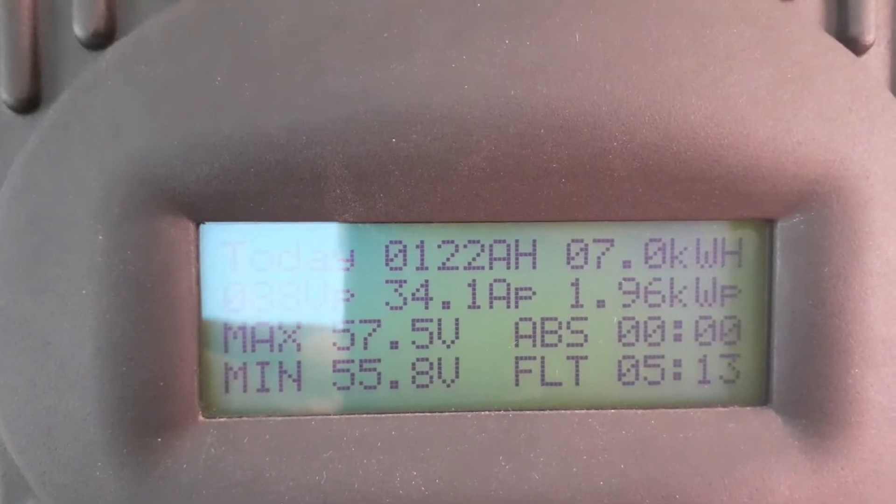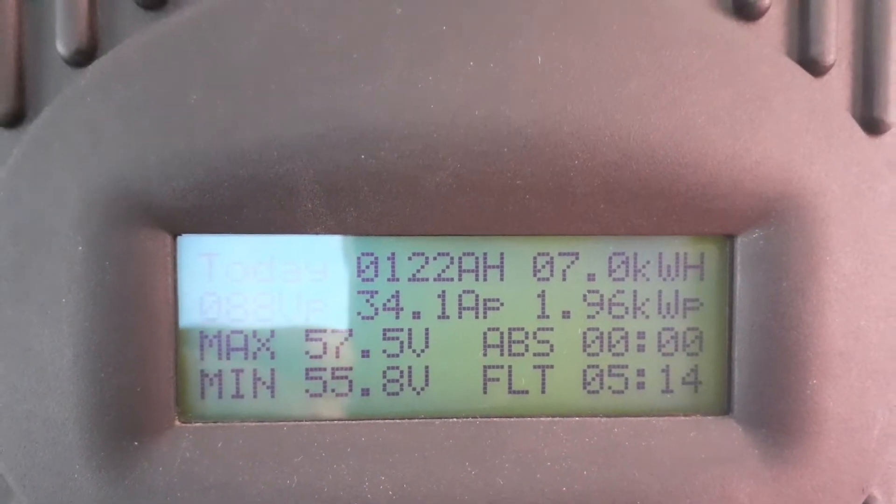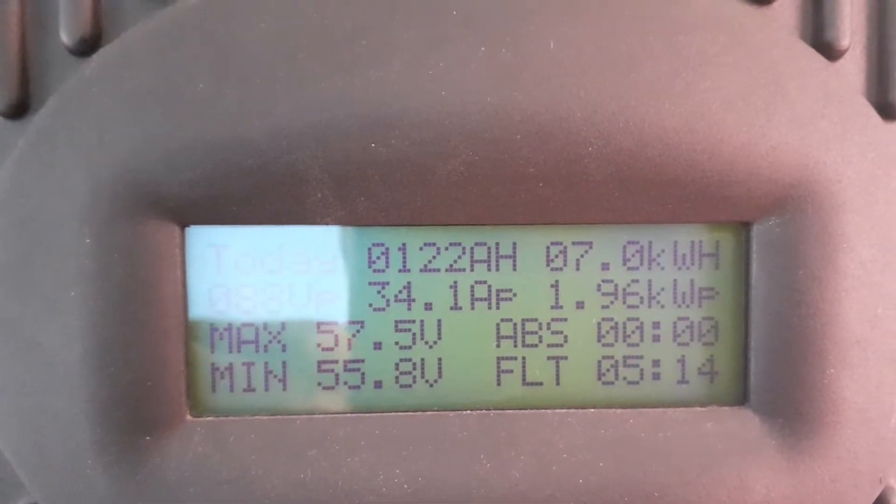Normally the system starts making power at 6 o'clock in the morning, sometimes like quarter to 6. And by 7 o'clock the battery is already full.